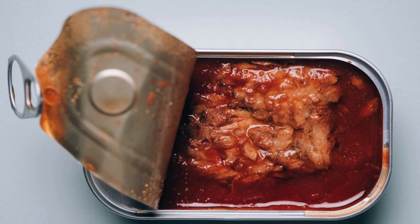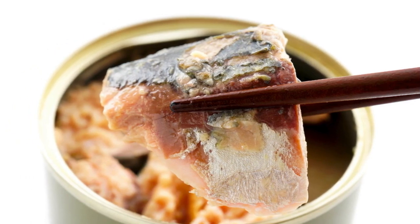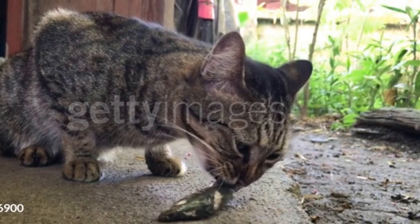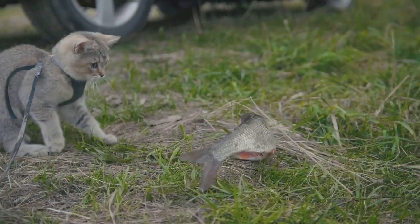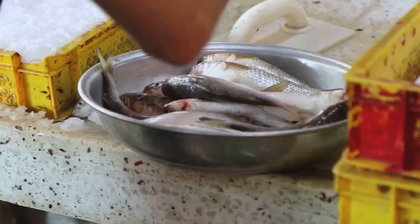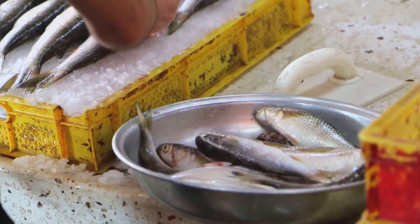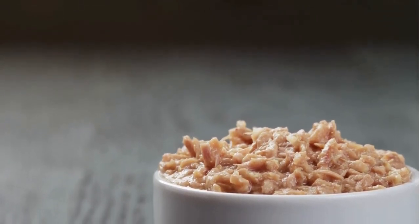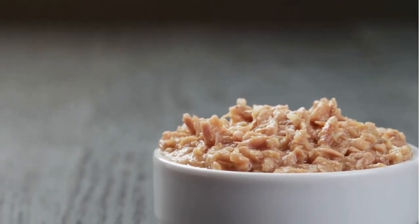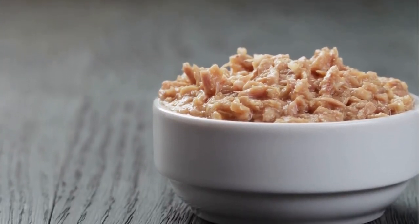Last but not least, we have mackerel. This fish can be a tasty treat for your cat when fed in moderation. Similar to the others, look for varieties that are low in sodium and free from additives. Now, you may be wondering why the emphasis on wild-caught fish. Well, wild-caught fish are generally considered to be more sustainable and have lower levels of pollutants compared to their farmed counterparts. Plus, they can provide a wider variety of nutrients. So when you're scanning those cans, keep an eye out for the wild-caught label.